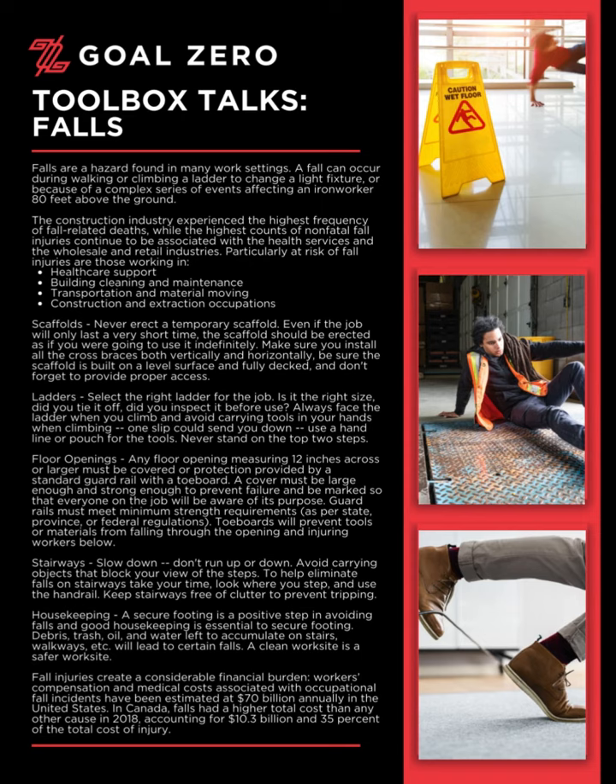Scaffolds. Never erect a temporary scaffold. Even if the job will only last a very short time, the scaffold should be erected as if you were going to use it indefinitely. Make sure you install all the cross braces both vertically and horizontally. Be sure the scaffold is built on a level surface and fully decked, and don't forget to provide proper access.